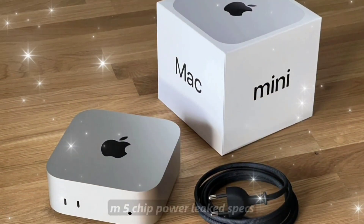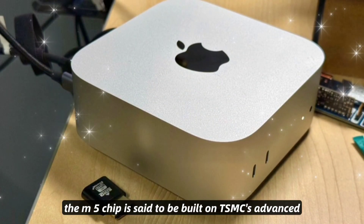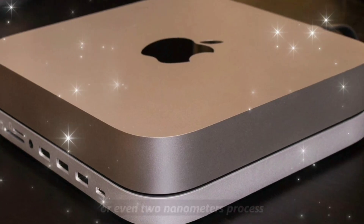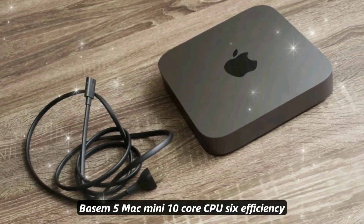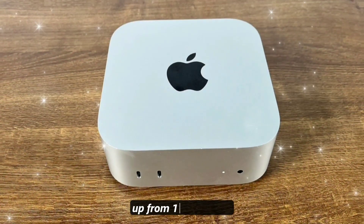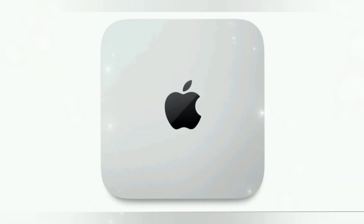M5 chip power — leaked specs: The M5 chip is said to be built on TSMC's advanced 3nm+ or even 2nm process, making it faster and more efficient. The base M5 Mac Mini features a 10-core CPU — 6 efficiency, 4 performance — and a 12-core GPU, up from 10 on the M4, representing a 25% performance boost.